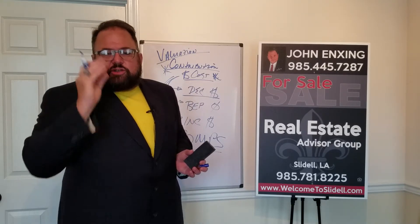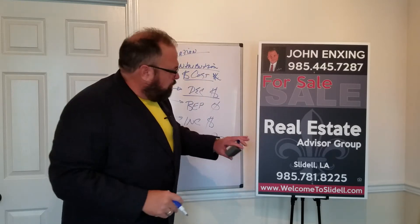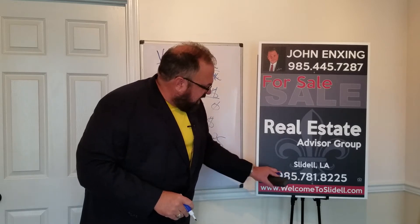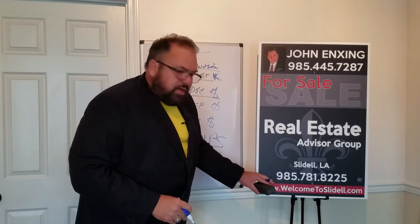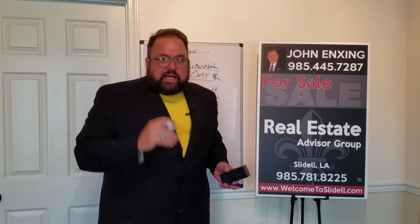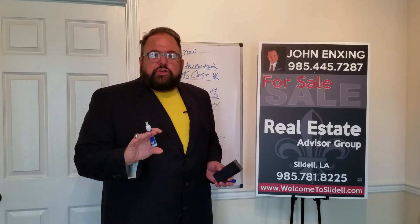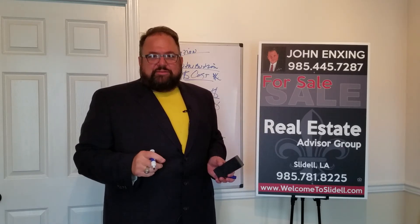If you've got any more questions about valuation, contribution cost, or how to stage and sell your home, you can call me here at my office: 985-781-8225. Or you can contact me through welcometoslidell.com. I hope this has helped you in preparation to sell your home. Look forward to hearing from you. Bye-bye now.